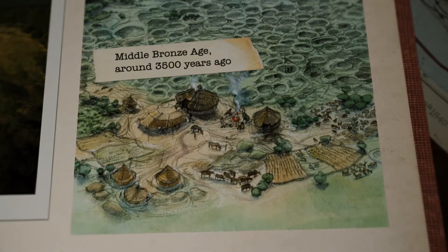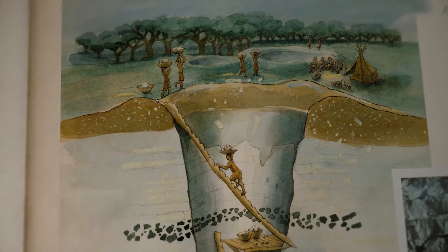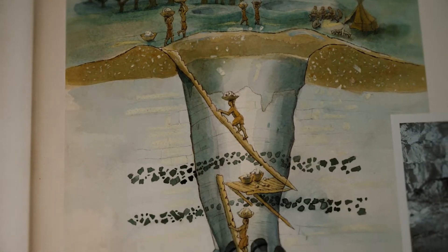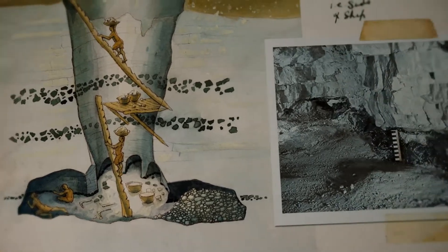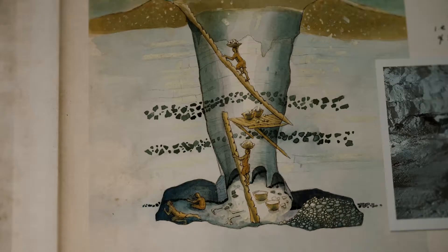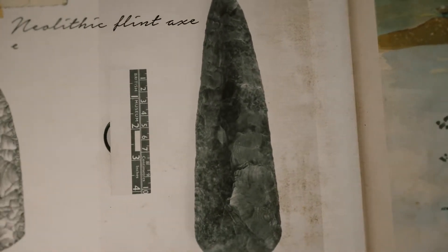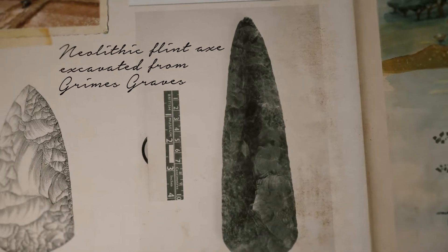Grimes' Graves allows us to understand what life at a prehistoric mine would have been like. Over 400 shafts are some of the oldest and largest prehistoric mines in Britain. Neolithic miners sought out the best quality flint, the most deeply buried, and created beautiful artefacts which were widely traded.